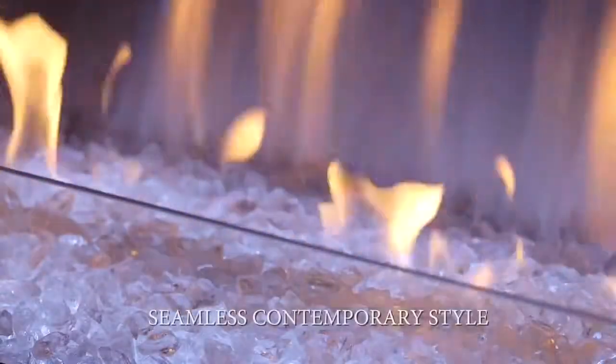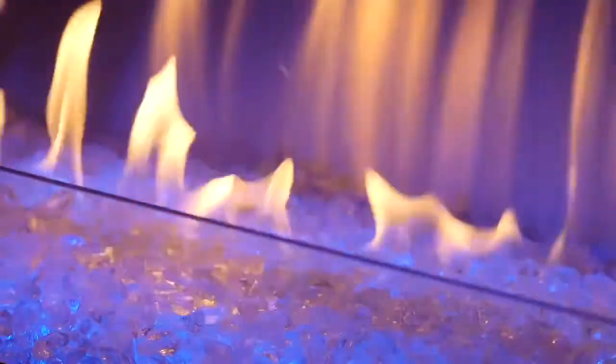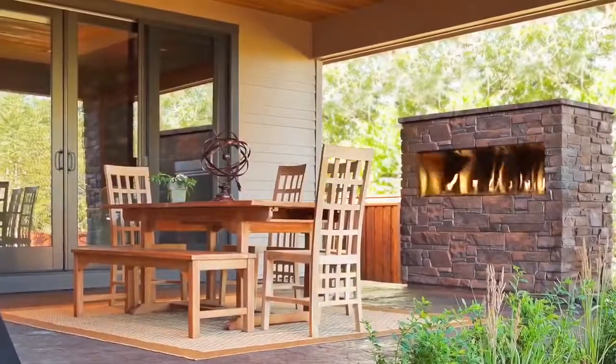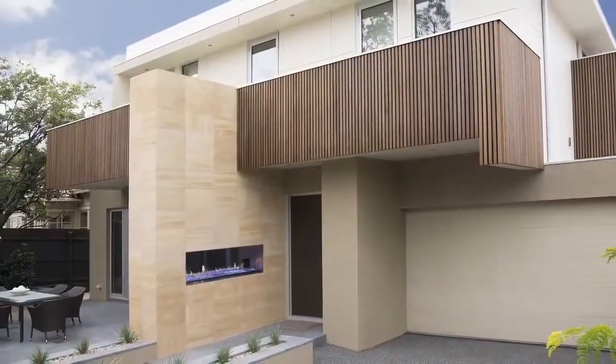Multi-colored LED lights shine through the crushed glass firebed and can even be used when the fireplace is off. The single-sided model adds privacy to your backyard, and the see-through model seamlessly divides two outdoor spaces.